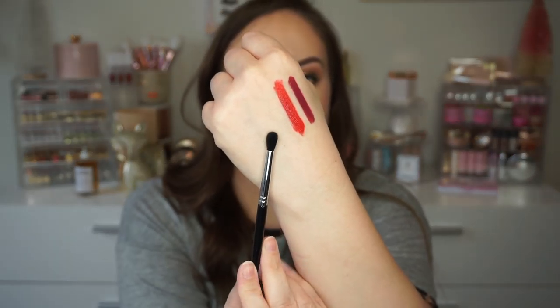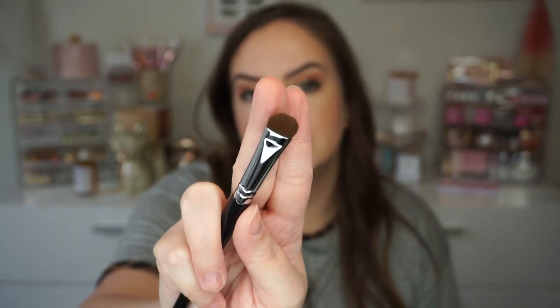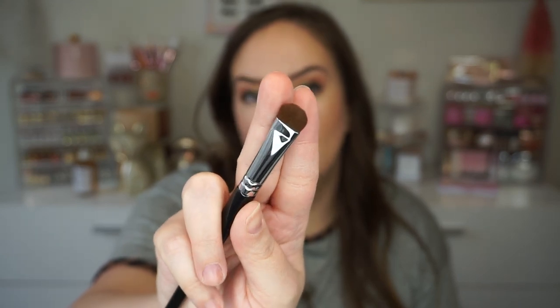We got the 410, which looks like a little precision blender. You could use this to really get some blending but more precisely — I would use this when I want to start blending colors but don't want to blow them out, just blend in a certain area. Gives you a lot of control, and I like that it's a little bit longer but still really small so I can get just where I want it. We also got the 550, which looks a little more densely packed and a little bit wider.